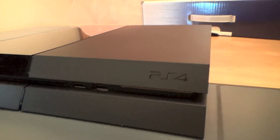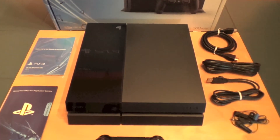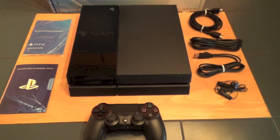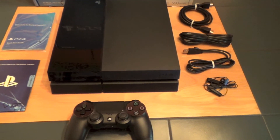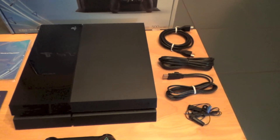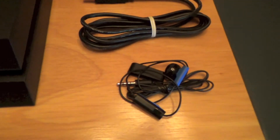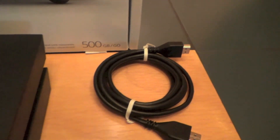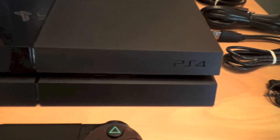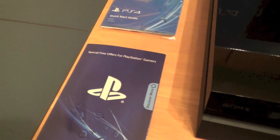PlayStation 4 guys — there you go. Day one edition, very nice package. Everything you need in the box right out the gate, nicely put together. I've taken everything out of the plastic so you guys can take a closer look at all this stuff. Not too bad — nothing too crazy. It's nice to have the HDMI cable from Sony, and of course the beautiful lines of the PS4. It's really a beautiful piece of hardware by far.